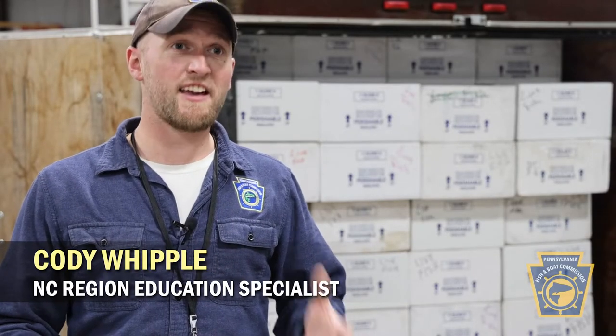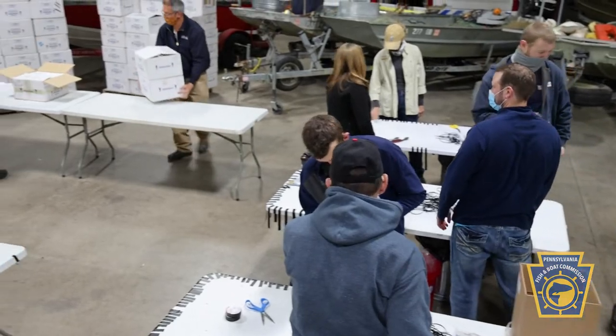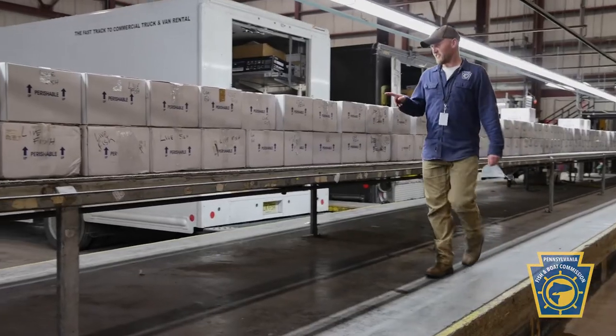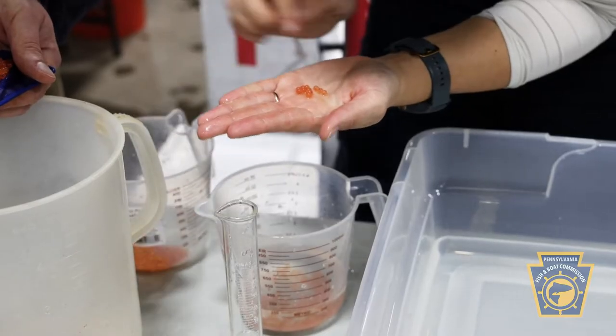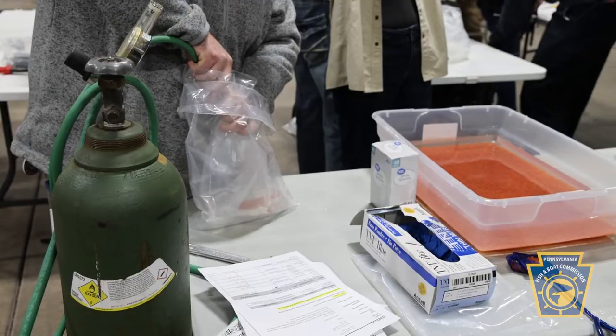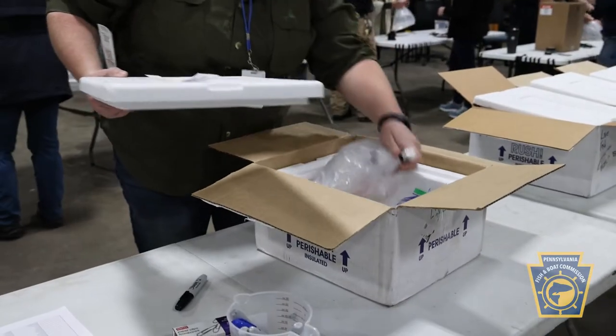The Pennsylvania Fish and Boat Commission family came together as well as volunteers to count and ship 344 boxes to our Pennsylvania Trout in the Classroom participants. Teachers get to raise trout right in the classroom for all the students to visually observe, and they get to observe the whole entire life cycle of those trout. It's a great program.